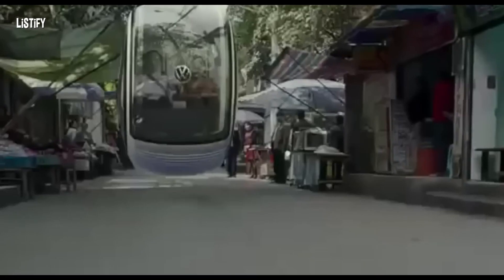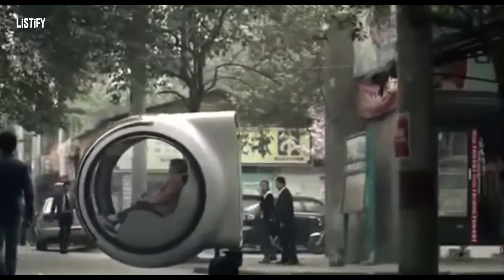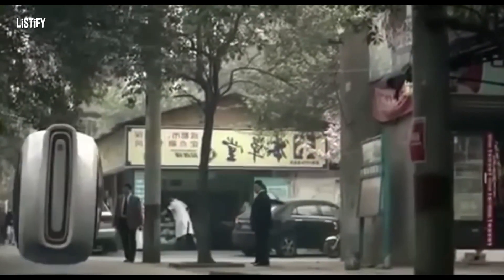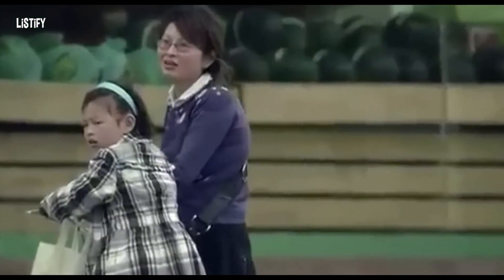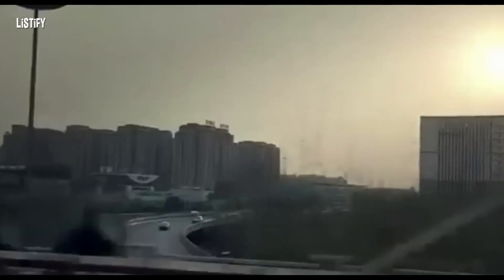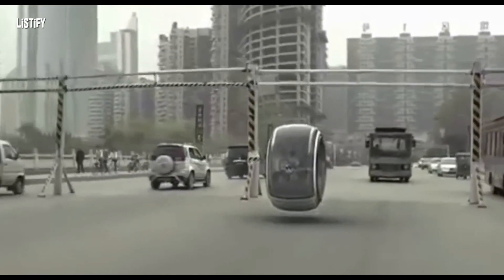What are your thoughts on these vehicles? Share your opinion in the comments below. Keep in mind that concept cars like the Volkswagen Hover Car may not reflect the final product. While the idea of a hovering vehicle is intriguing, it is important to consider the feasibility of electromagnetic road networks. If you enjoyed this video, don't forget to like and subscribe to our channel for more exciting content. We appreciate your support.